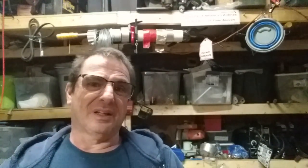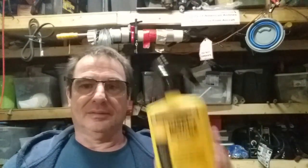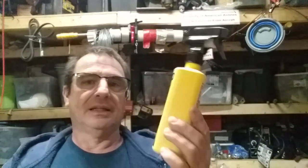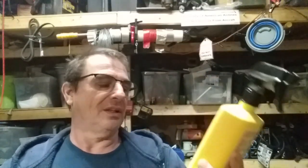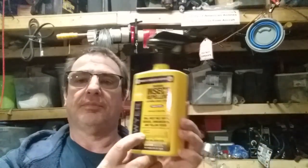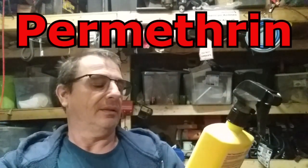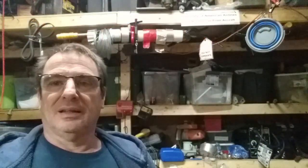Alright, I just had a weekend of camping. Bugs weren't too bad because we're in fall and it's cold, but I did not get bit by a bug — not once, zero. Thanks to this Sawyer insect repellent. I don't think it matters what brand you get as long as the active ingredient is permethrin.